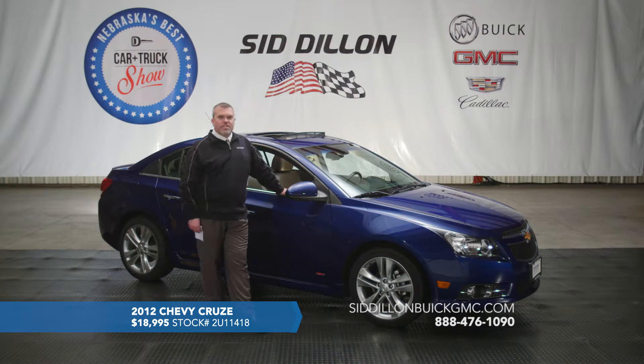The tires are in excellent shape — obviously with only 8,000 miles there wasn't much reconditioning cost to get this one ready. It comes with a 12-month, 12,000-mile bumper-to-bumper warranty plus two years or 24,000 miles of oil changes and tire rotations. Just an all-around beauty — only 8,630 miles, the LTZ package which is the highest equipment package in a Chevy Cruze, and all for only $18,995 at SidDillonBuickGMC.com.